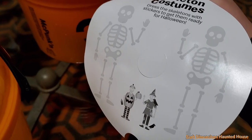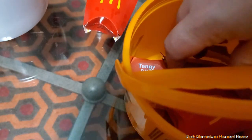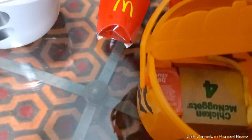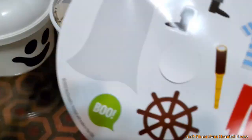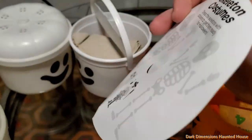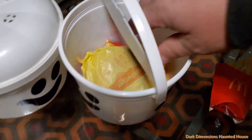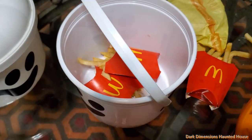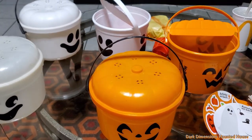I guess you get to dress up your skeleton with the sticker sheet. We got double fries and the nuggets. Same thing with the little sticker accessories on this one — you get to dress up your skeleton. This one's the cheeseburger with extra fries. I said apple slices but they did double fries on both.